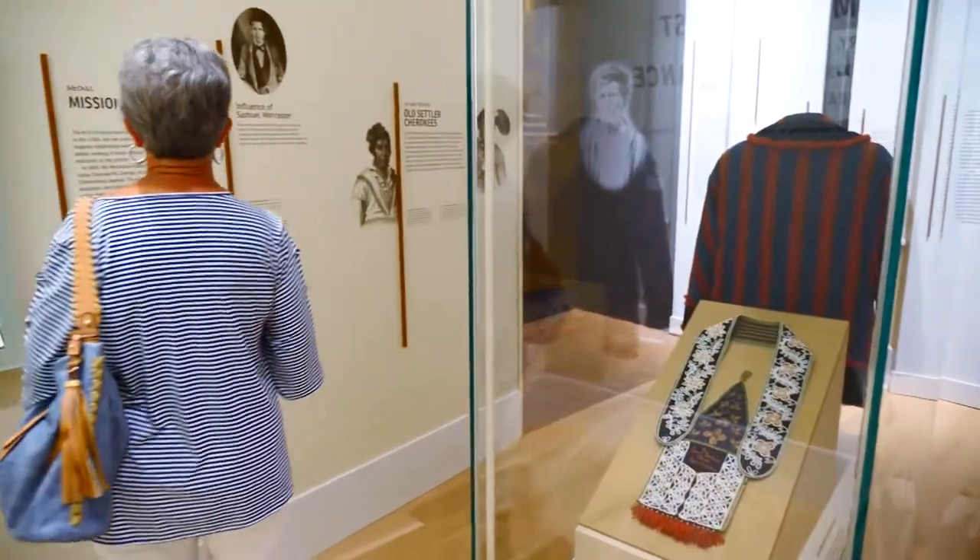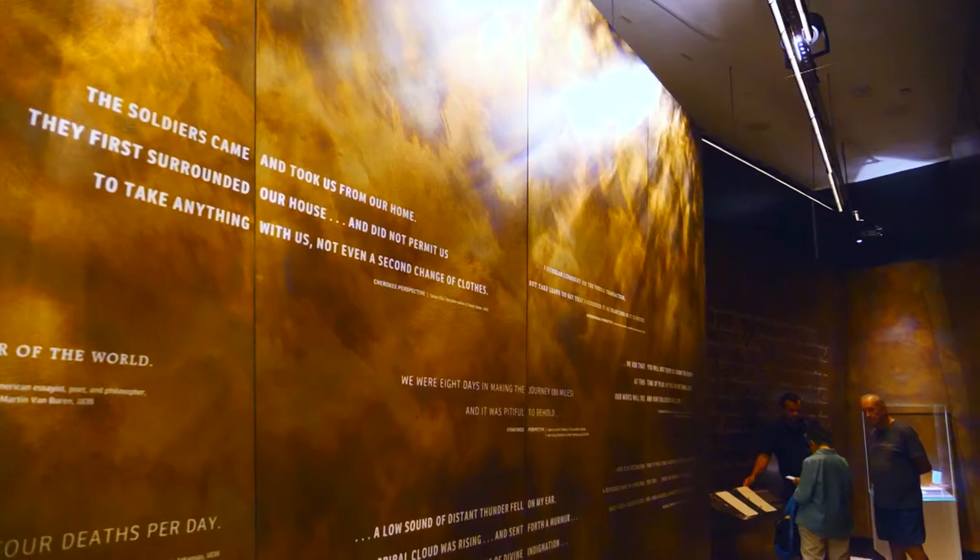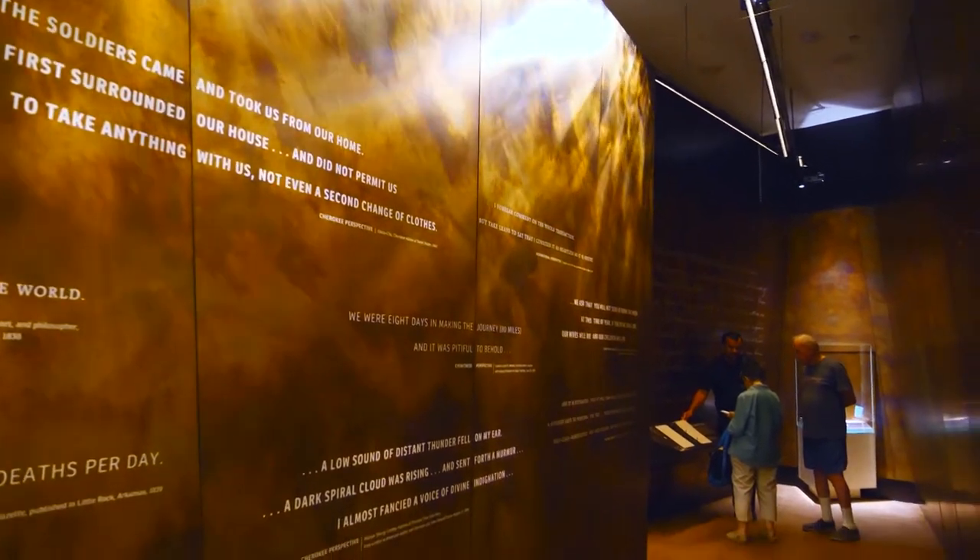One of the many impressive elements of this museum is not only the displays, but how so much is told through art. Another is how the Trail of Tears story is told.